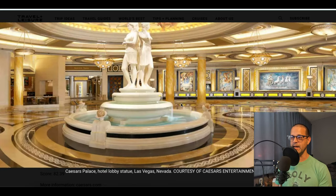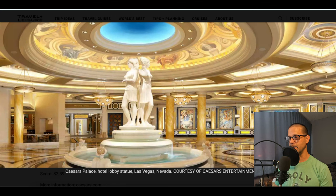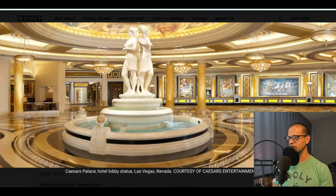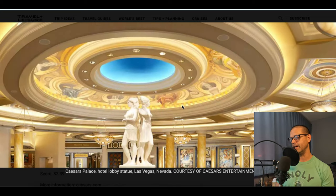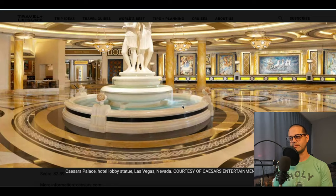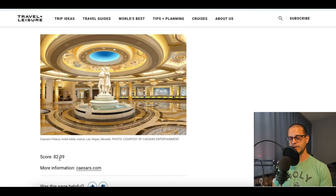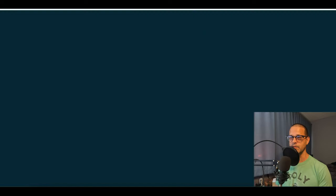Let's start off with number 10, which is Caesars Palace. Caesars is definitely a top 10 hotel for sure. It's been around forever and they do all kinds of cool stuff here as far as entertainment, clubs, food — they have the best of everything. They have two huge towers. They get an 82.39 score according to Travel and Leisure.